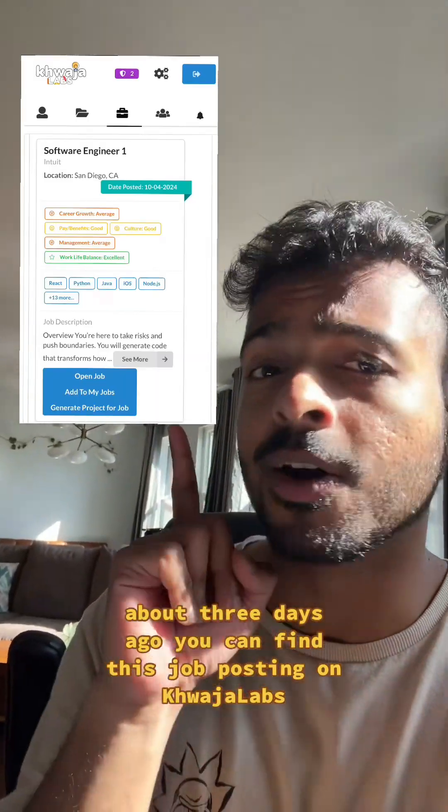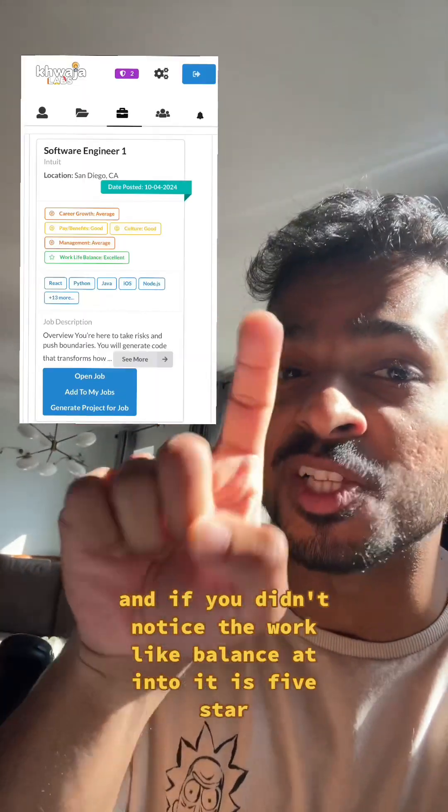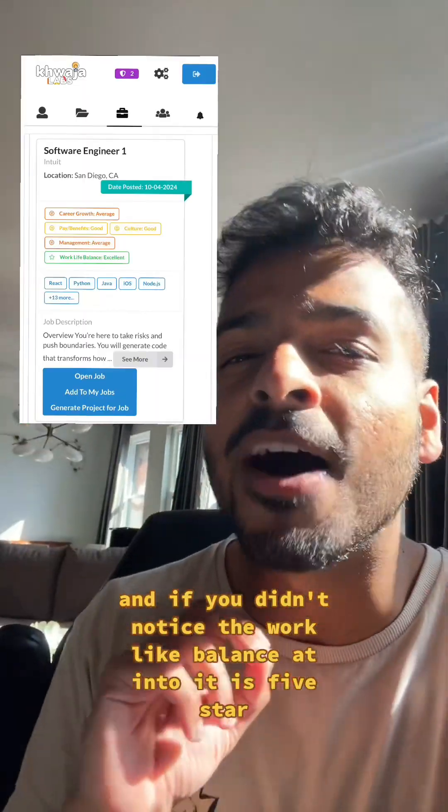You can find this job posting on Kaja Labs, and if you didn't notice, the work-life balance at Intuit is five-star.